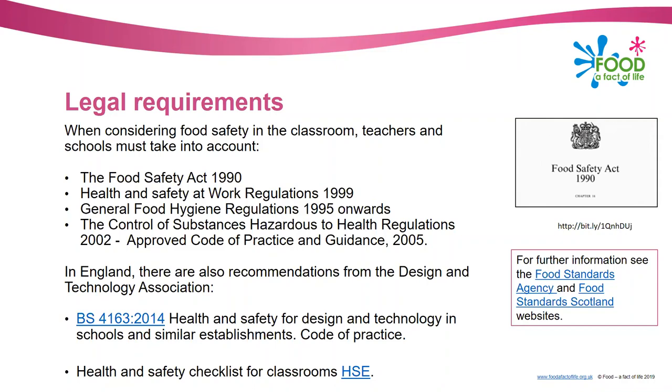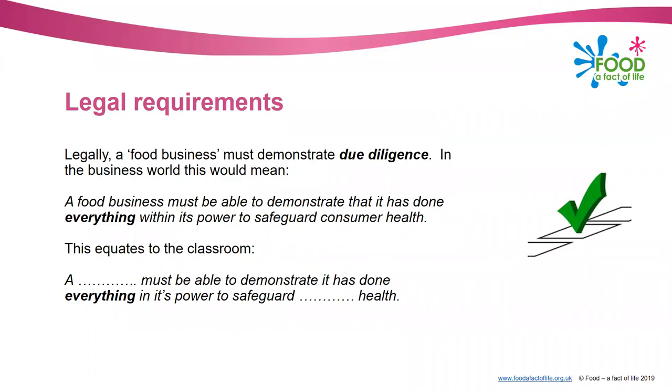Do have a look at the Food Standards Agency website and the Food Standards Scotland website which will give you more information about the legal requirements. You might have heard of the term 'due diligence'. Due diligence is basically a defence under the law in case something goes wrong with the food you're handling - it means you've done absolutely everything possible to prevent something from happening. In the business world a food business must demonstrate it has done everything within its power to safeguard consumer health, and this equates to the classroom - a school must demonstrate it has done everything in its power to safeguard pupil health.